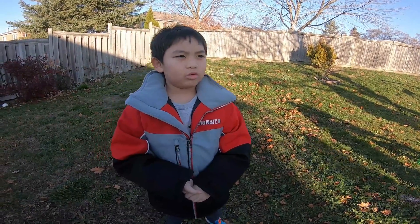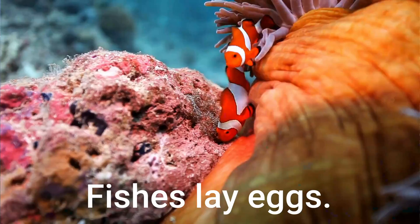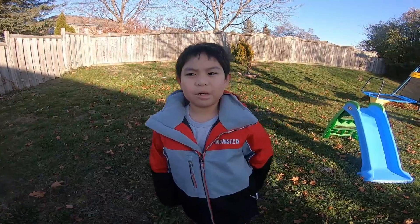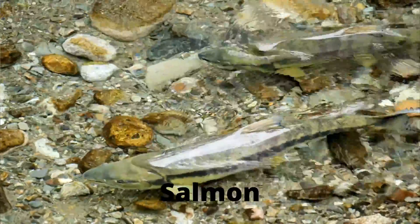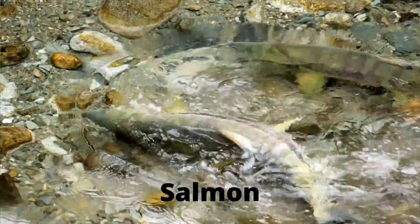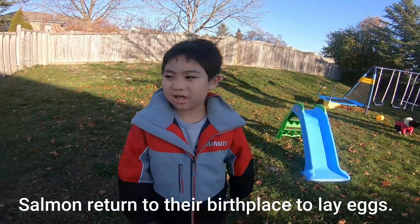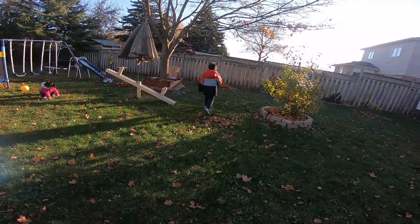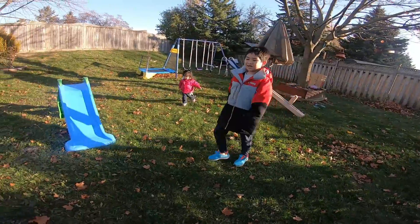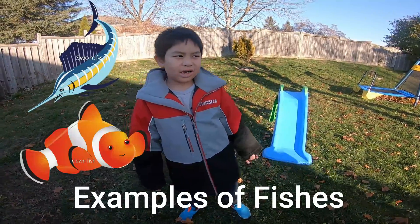Fish characteristics: they swim with fins and use gills to breathe. Let me tell you a fact about salmon — they go back to their birthplace, about 200 miles away, to lay eggs. They lay eggs. Examples: swordfish, clownfish.